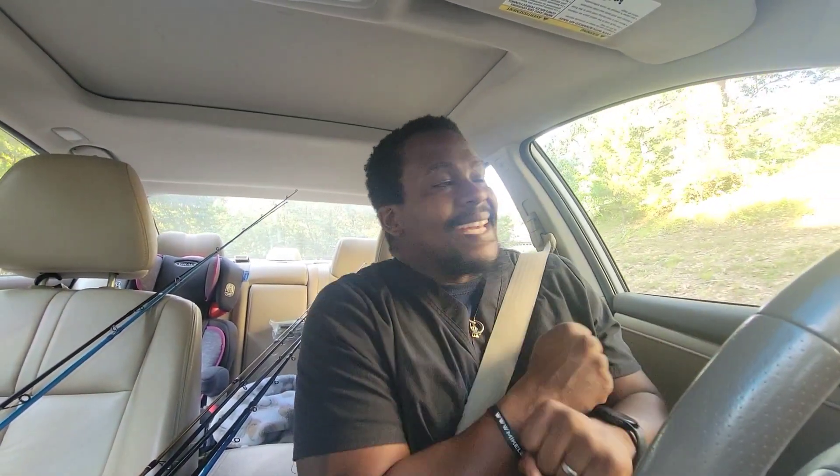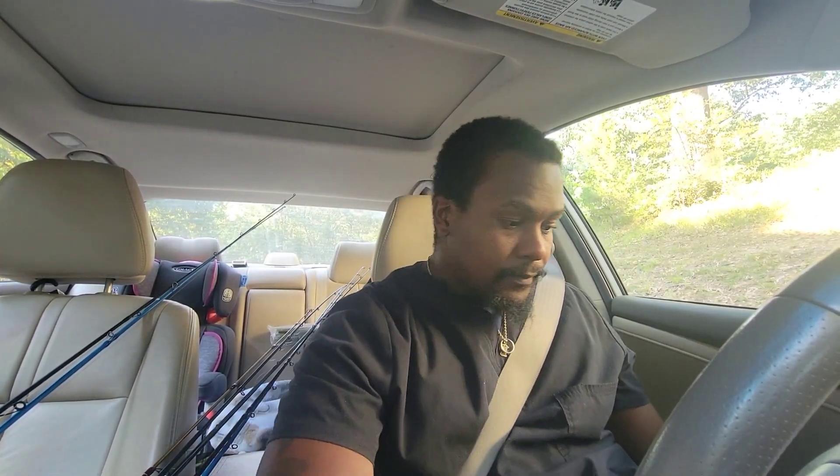Without further ado, thanks for watching — like, comment, subscribe. I'll catch y'all in the next video. I'm pulling up to the house right now. Hopefully I'll have a kayak fishing video for you guys soon — I've been itching to get back on the water. Plus it's tournament season and I've been raring to get out there, hopefully this week. Thanks for watching, like comment subscribe, and I'll catch you guys in the next Fishing Chronicles video. Peace!